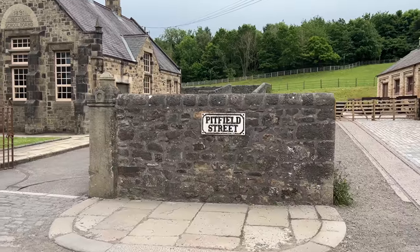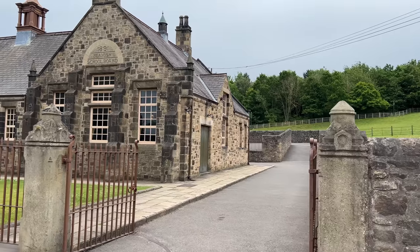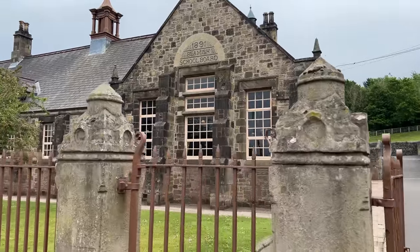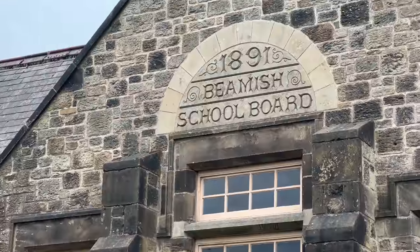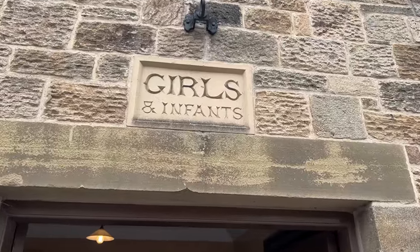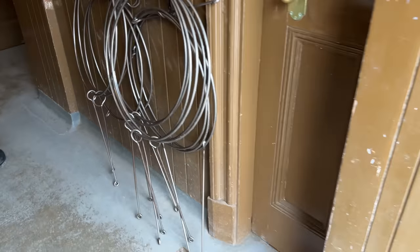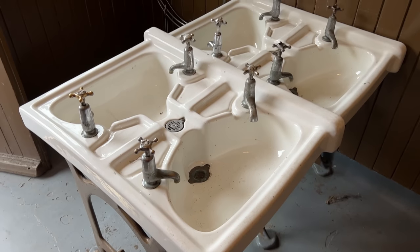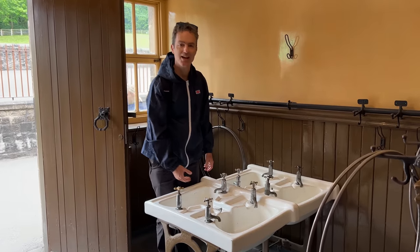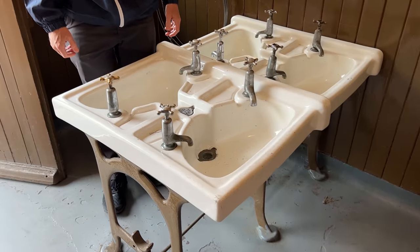It's so wonderful wandering here because you really do feel like you are in an authentic English village, not a replica. Here's obviously another original building — 1891 English school board. Playing with a hoop and a stick, look at these wee little faces. Oh look, separate taps — they did have it rough back in the 1913 time period.